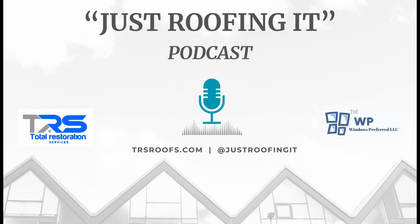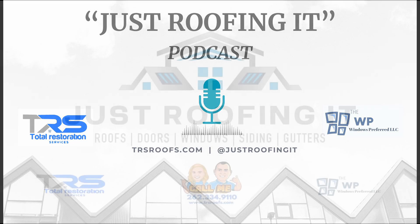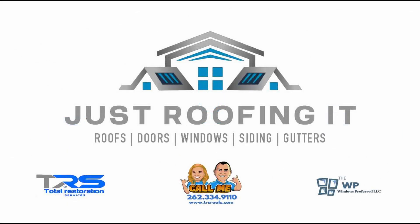CertainTeed's credentialed contractor program underscores the company's dedication to quality installation and customer satisfaction. The CertainTeed Master Shingle Applicator program is a certification initiative designed to educate roofing professionals on proper installation techniques and best practices. Contractors who complete the program — all of our people at Total Restoration Services have completed it — demonstrate an extremely high level of expertise and commitment to quality workmanship, which is essential for maintaining the integrity and performance of CertainTeed roofing products.